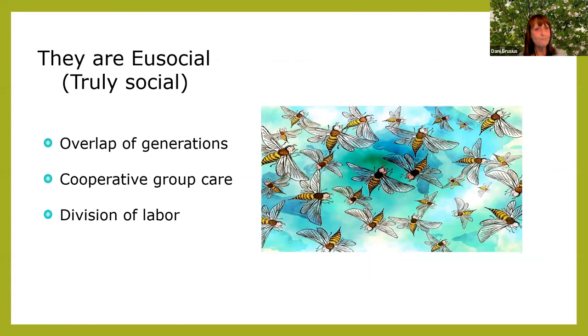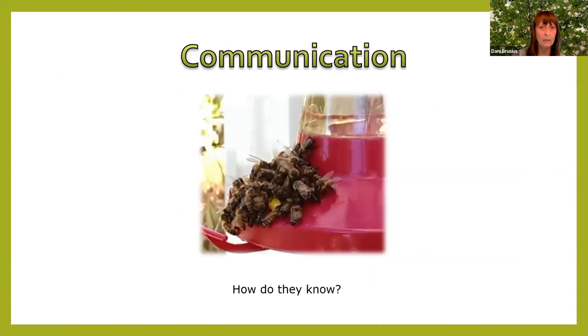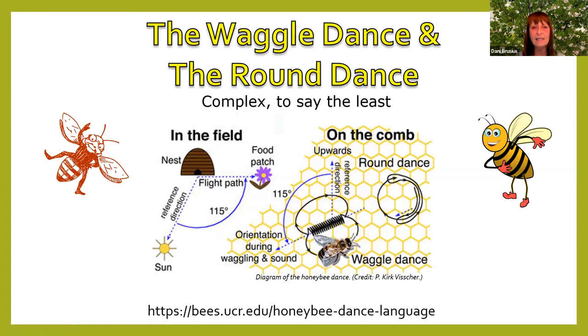Honeybees are truly social — they have cooperative group care, division of labor, and an overlap of generations, making them a whole community in a hive. They communicate through something called the waggle dance and the round dance. They use the sun, the flight path, and the food patch, then go back to the honeycomb and do a little dance that tells the rest of the colony where to go. The UC Riverside education site has a honeybee dance language page if you want the science.